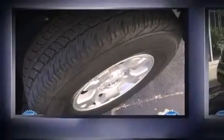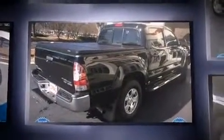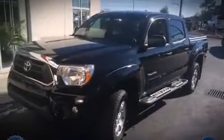Climb inside the 2013 Toyota Tacoma. With just over 20,000 miles on the odometer, you can be confident that this pre-owned vehicle will provide you reliable transportation. It features an automatic transmission, rear-wheel drive, and a 4-liter 6-cylinder engine.